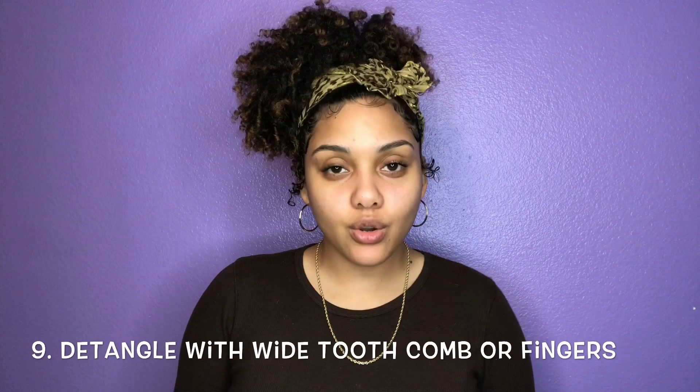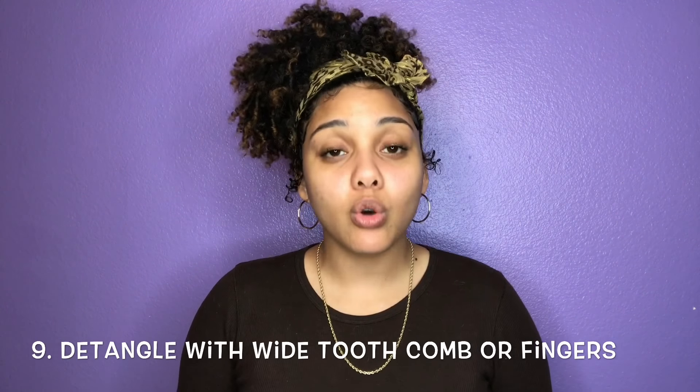Tip number nine: detangle with a wide tooth comb or your fingers. This is going to help with preventing excessive breakage. You'll also want to make sure that when you do detangle, your hair is at least damp. You don't want to detangle dry hair because you'll really pull out and rip out hair that would still be there if your hair was just a little bit damp. It's also a lot more gentle on your hair and you can feel where the tangles are, rather than a brush just ripping out your hair.